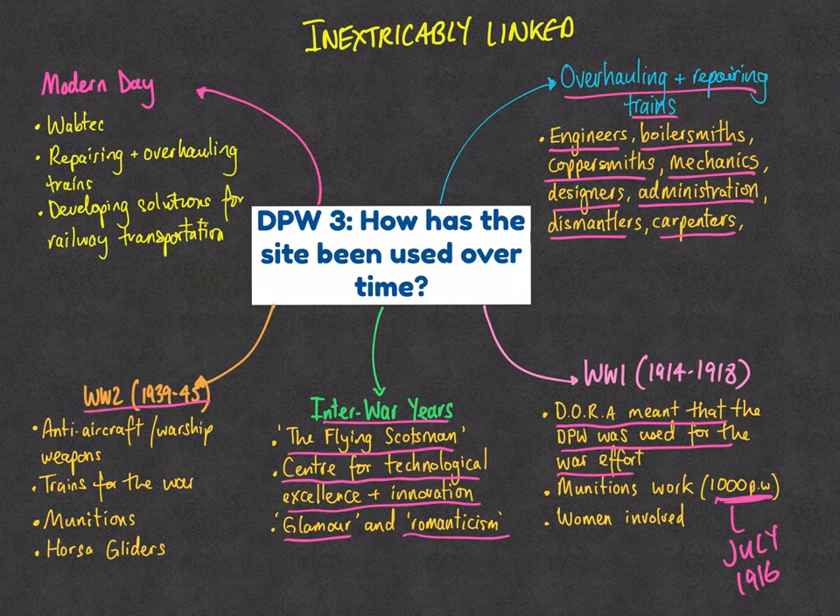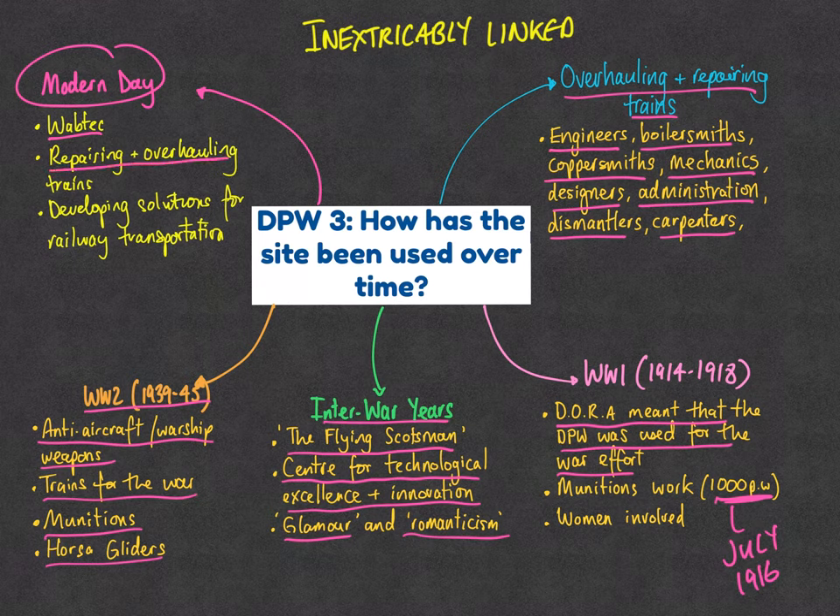World War Two was very similar to World War One — the site produced anti-aircraft and anti-warship weapons, continued with munitions, built trains for the war, and built the Horsa gliders needed for D-Day. In the modern day, there is an element of continuity: even though only about a third of the previous site remains, it is now the business known as Wabtec, which continues to repair and overhaul trains and develop solutions for railway transportation. The site remains inextricably linked to the wider historical context of Britain.